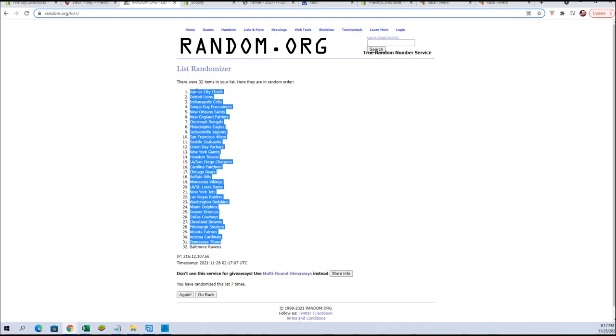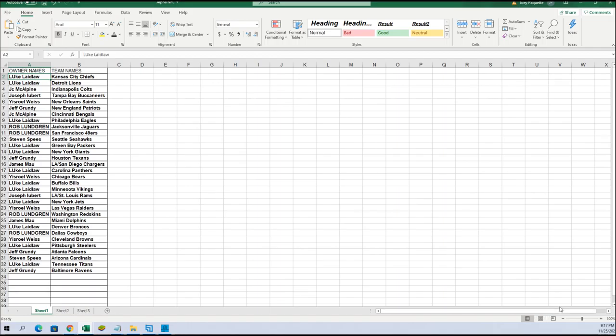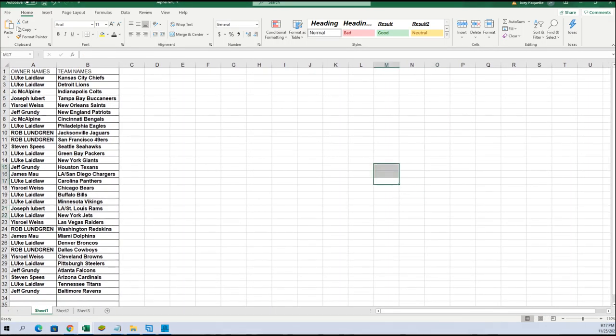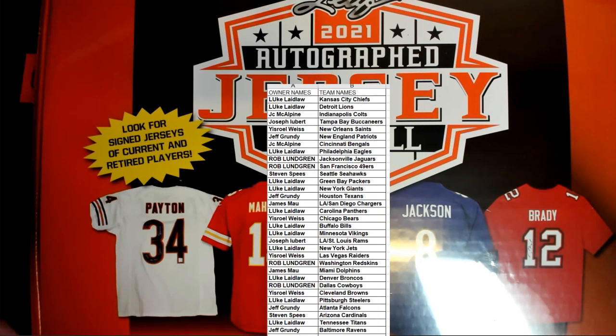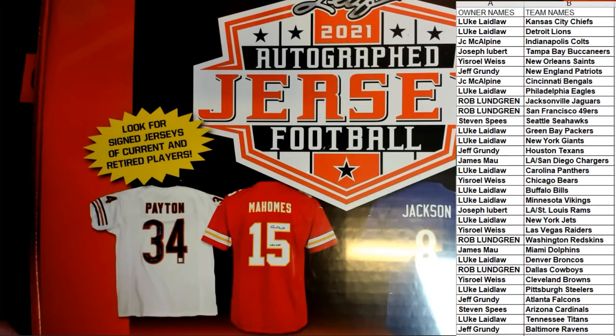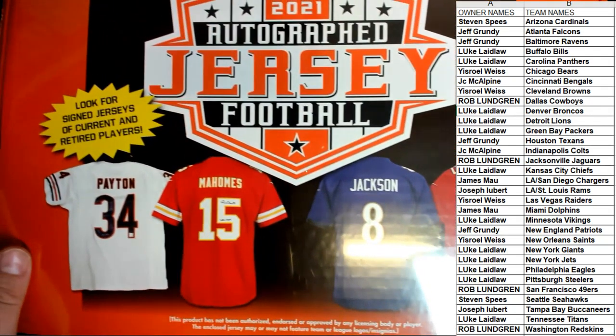Alright guys, Chiefs to the Ravens. I'll be getting rid of that nasty glare too guys. I had to put the camera up a little higher for this one. For real, don't anymore man, I've had enough. Any trades guys? Any trades here in the jersey?